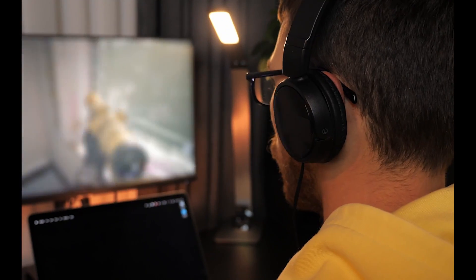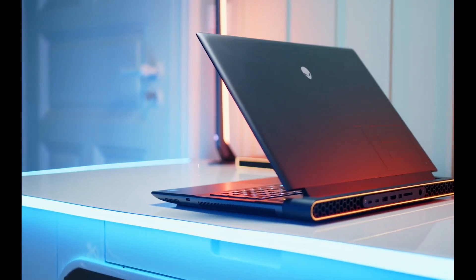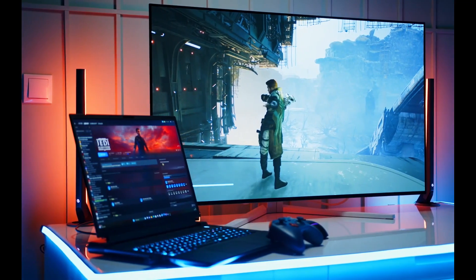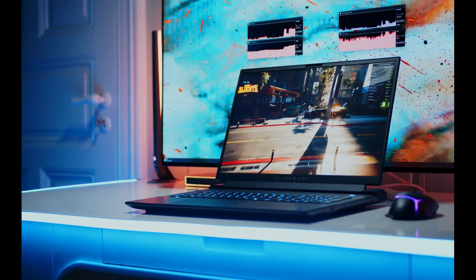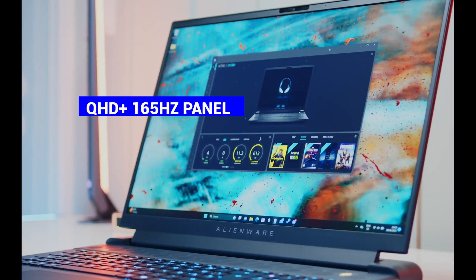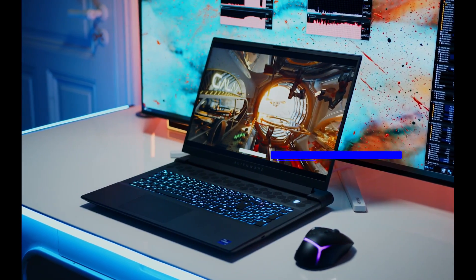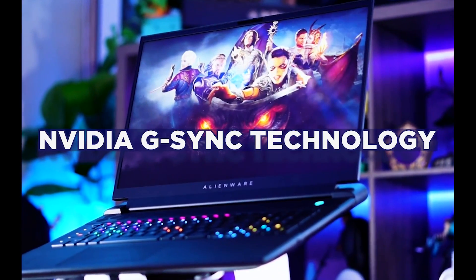If your quest is for a gaming beast that fearlessly devours every game in its path, behold the Alienware M18 — your ultimate odyssey's end. This beast of a machine is the ultimate desktop replacement, with a massive 18-inch display, a powerful NVIDIA GeForce RTX 40-series graphics card, and a 13th-gen Intel Core processor. Whether you choose the QHD Plus 165Hz panel or the FHD Plus 480Hz panel, you'll enjoy stunning visuals, smooth gameplay, and NVIDIA G-Sync technology.